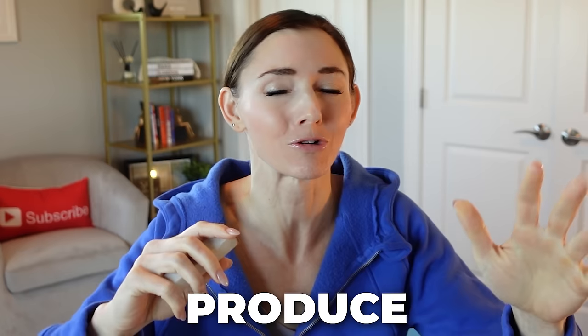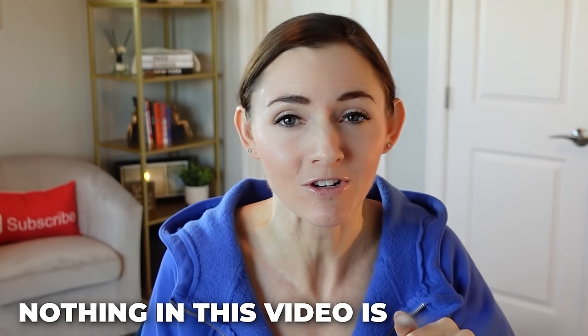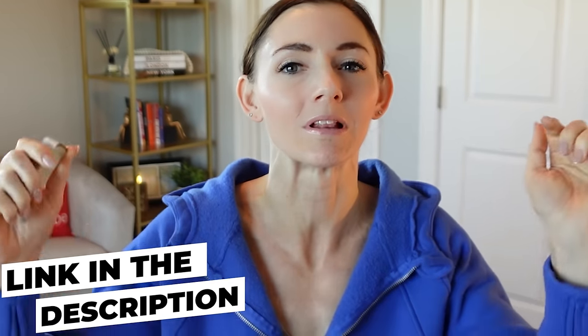I have seven genius home hacks that are going to take your life to a whole new level, including this little doohickey right here. Do you know what this is for? Today we're talking about stains, produce, rust, toilet, and so many other goodies. Nothing in this video is sponsored and anything I talk about here today will be linked in the description box below. Let's do it.